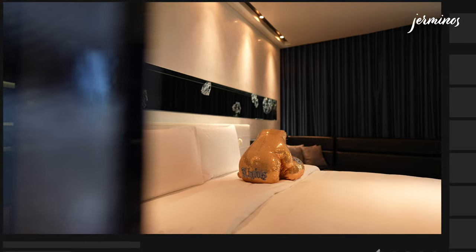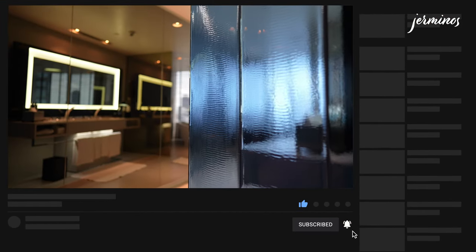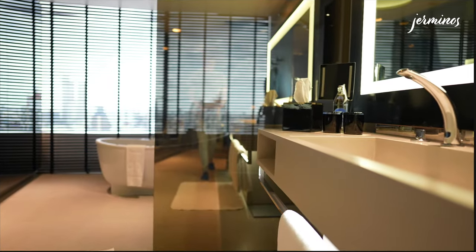So that brings us to the end of the room tour. It's about 1pm and I'm going to have a quick bite before I go around taking more B-rolls of the hotel. Thank you for watching this video. If you enjoyed it, do give a like and subscribe to my channel for more. See you, bye-bye.